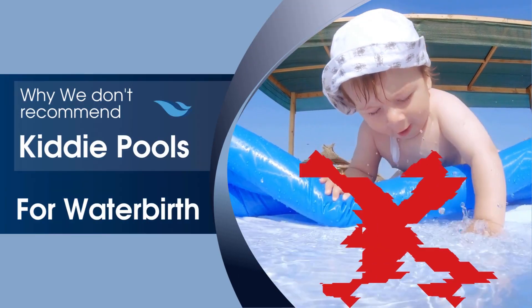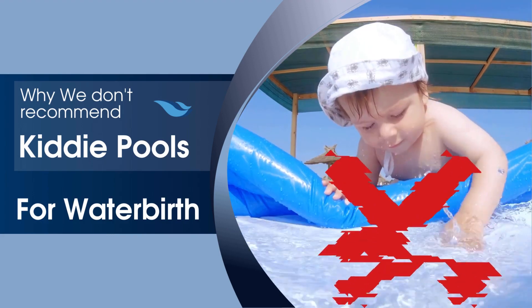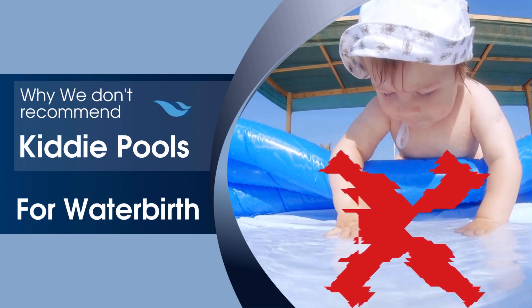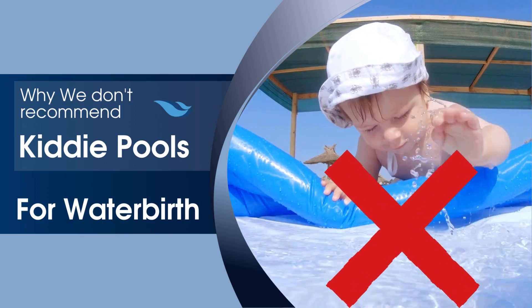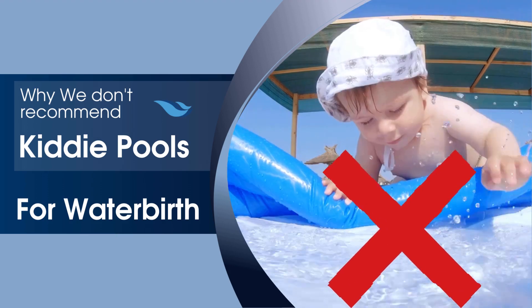Hey beautiful mamas! Welcome back to another video. Today we're going to discuss why we don't recommend kiddie pools for water birth. Although they may seem like a viable option, there are many reasons that we only choose structurally engineered birthing pools like Birth Pool in a Box.